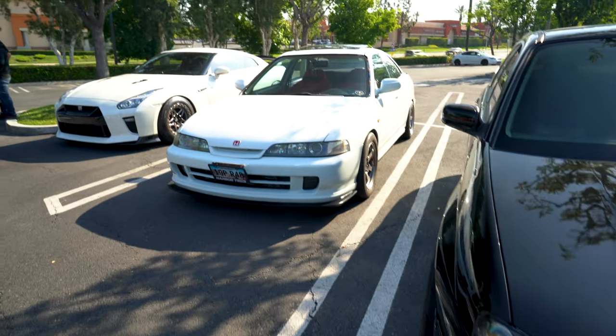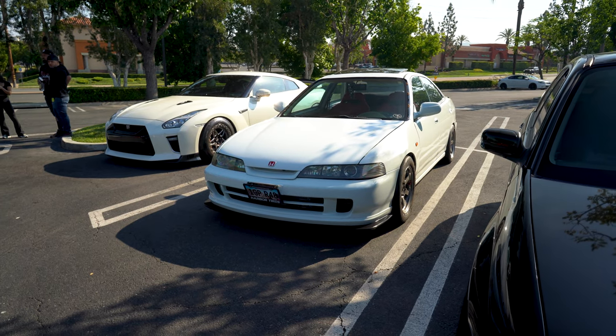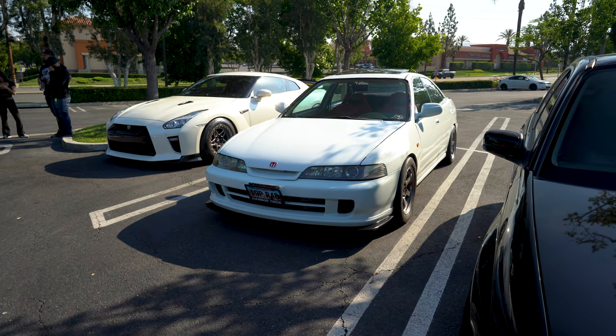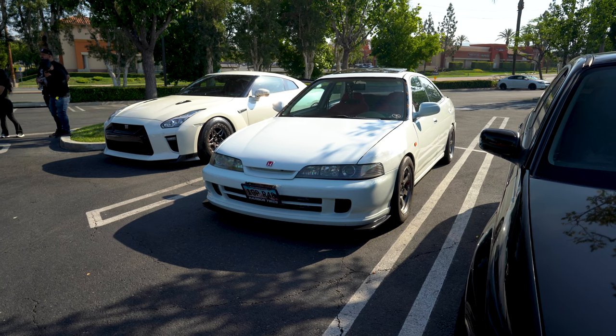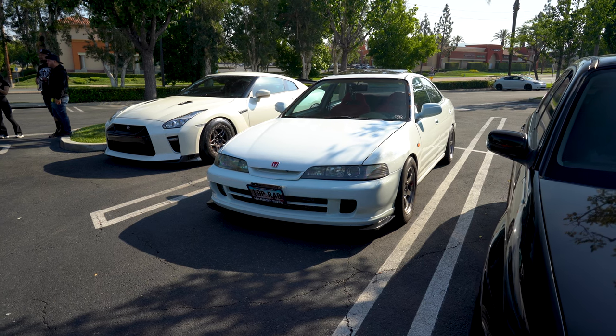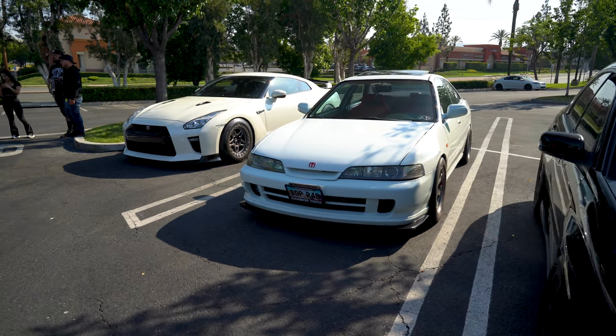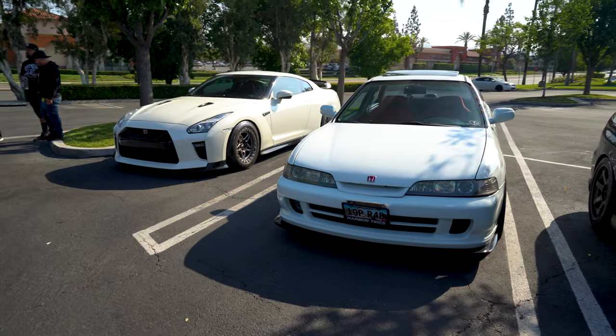We've talked with this owner before — he was at the last Doghouse meet for Father's Day. He tracks and drives the living crap out of this car. If I recall, he said it was built and turboed. He loves picking on the big boy cars because it's fast — lightweight car — and he's got it on a lot of tire.